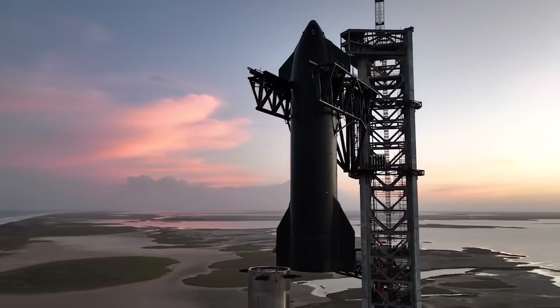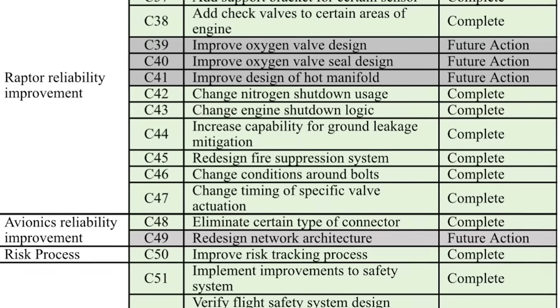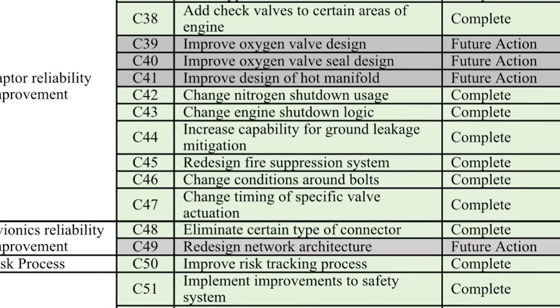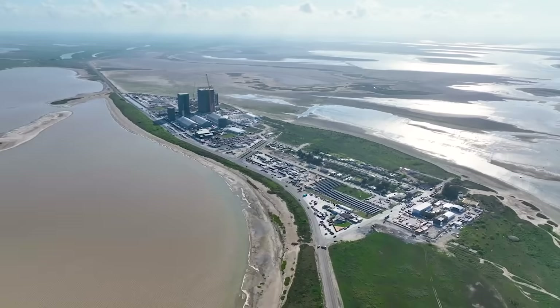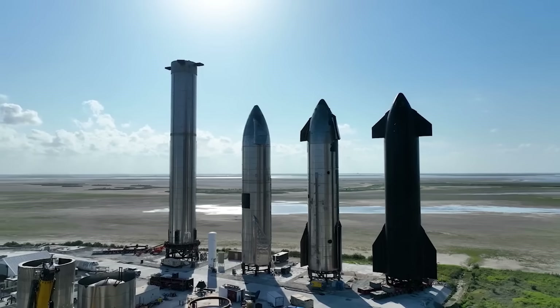This should mean that SpaceX is ready, based on the comment that 6 of the items are for later flights. On the documents, these items are labeled 'future actions,' which suggests that they don't need to be completed before the approval of the second flight test. It's also possible that some of these future action items can't be implemented on an already-built rocket and will be applied to future prototypes, in which case the FAA would likely be fine with all the other actions being addressed.